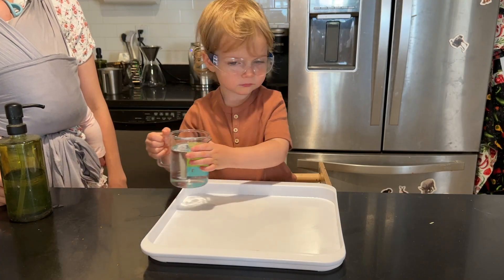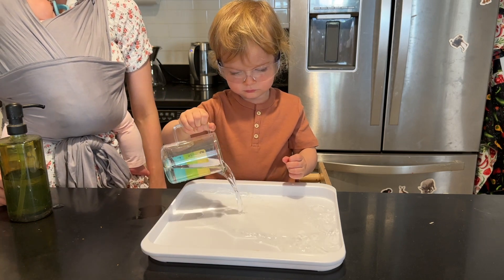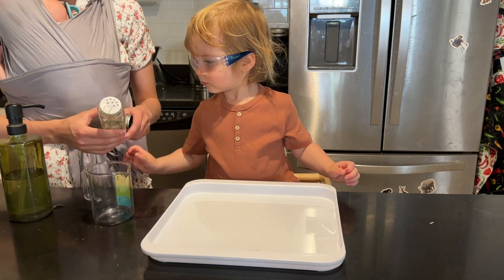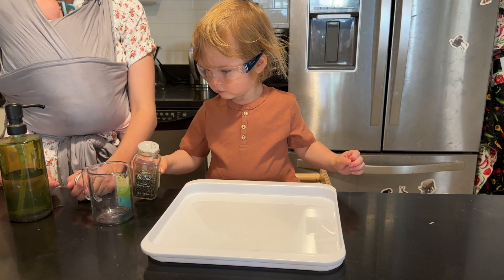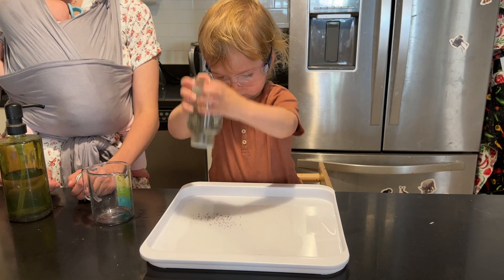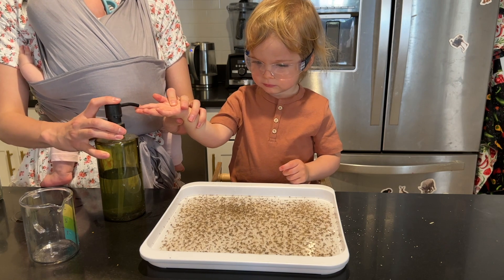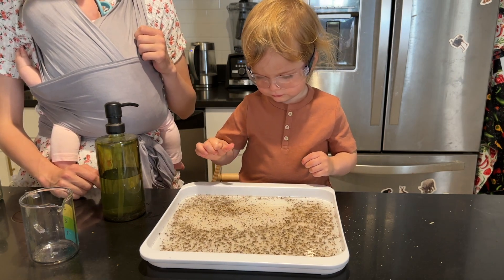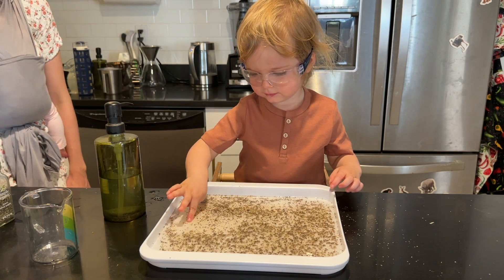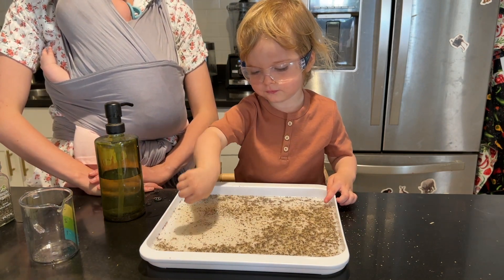This next experiment is a bit different and is a good time to talk to your child about germs and hand washing. He's pouring water into the tray and then sprinkling black pepper all along the water to fill it with a nice layer. Then he puts a dot of hand soap on his finger and touches it — you can see how the black pepper moves away from the soap. Depending on the age of your child, this is a great time to talk about germs, how they move away from soap, and how effective soap is in hand washing.